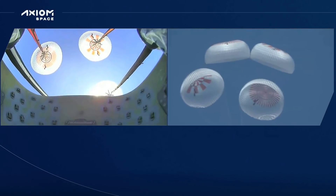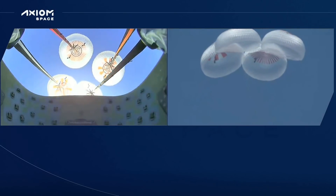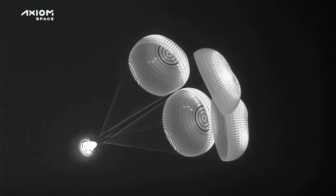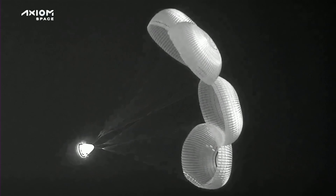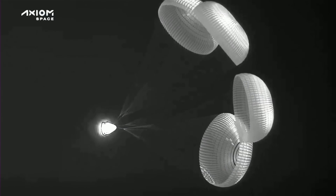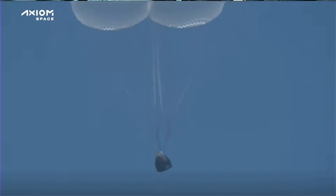Landing in water is simpler, therefore more reliable, and it provides more margin against unlikely parachute issues. We had to learn how to make Dragon waterproof, but once you do, it's a rinse, review, reuse type process. 800 meters. Our Axiom-1 crew is targeting a splashdown in the Atlantic Ocean at our Jacksonville recovery zone.